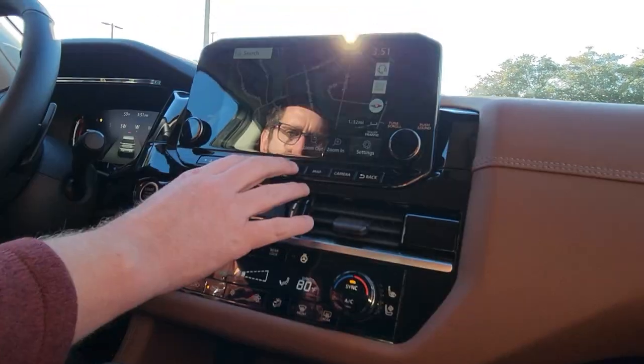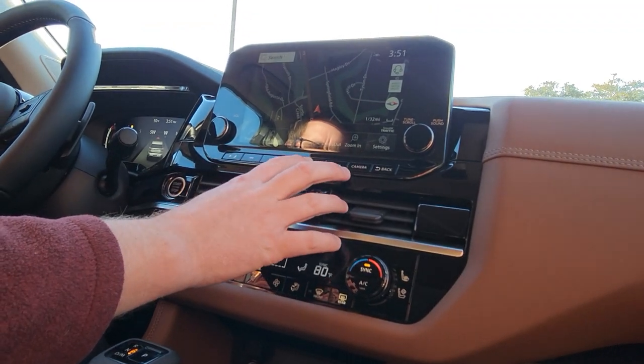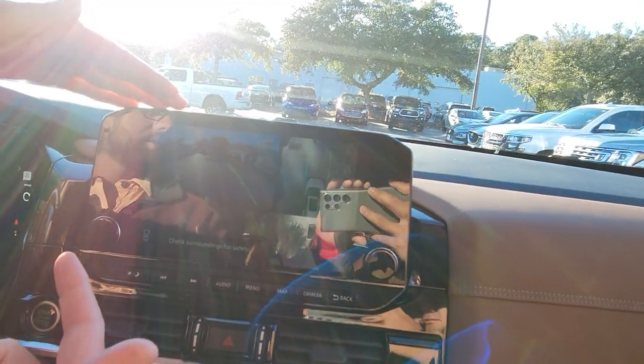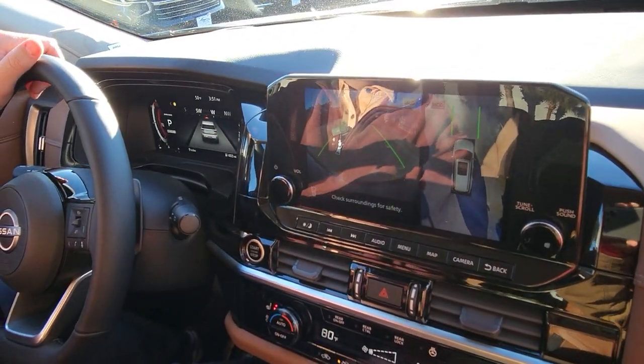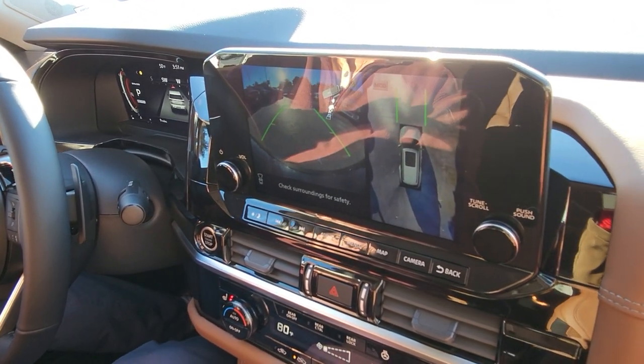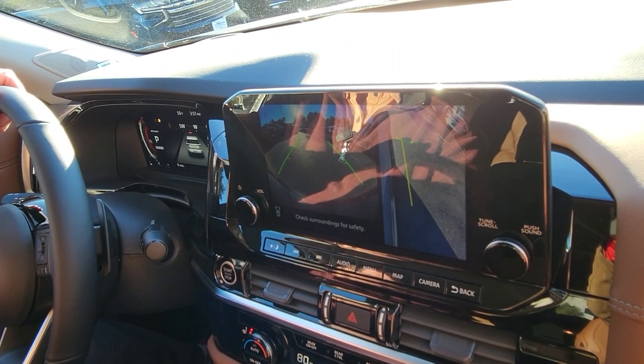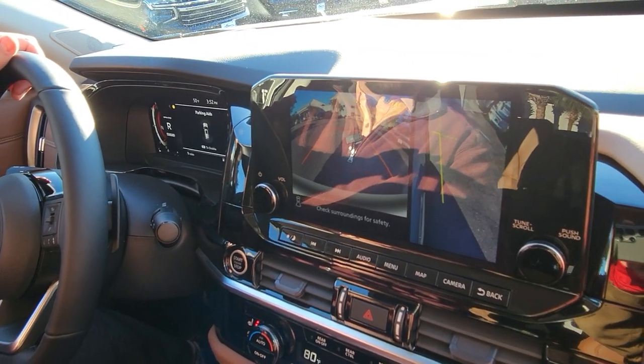If you look at the larger screen display, you're going to have full navigation as well as one of the round view monitor displays for your rear camera. You have all-around view cameras allowing you to see in parking lots, tight spaces, parking in a garage — wherever you need to park with your different views. You're able to see your front right tire if you're parking against a curb, or behind you.